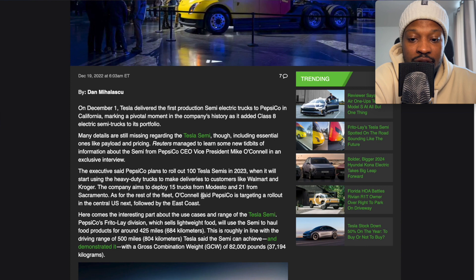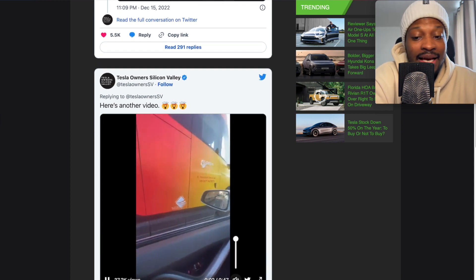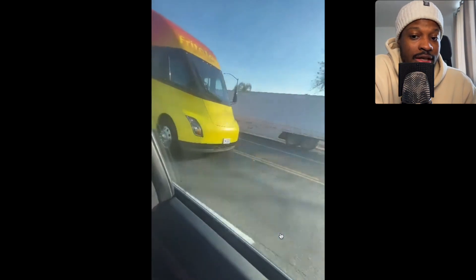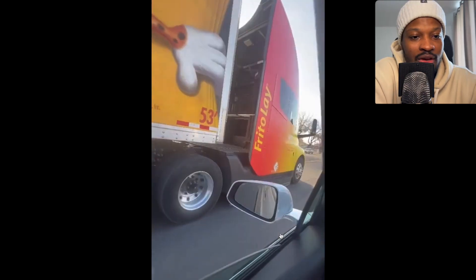The company aims to deploy 15 trucks from Modesto and 21 from Sacramento. The semi trucks won't only be delivered to PepsiCo — they'll be delivered to other companies as well. So Tesla could end up producing a few hundred of these vehicles: 300, 400, 500, maybe close to 1,000. But I don't think it will be 1,000, 2,000, or 5,000 — I was hoping it would be, but unfortunately I don't think so.